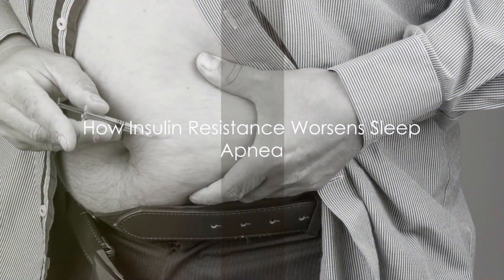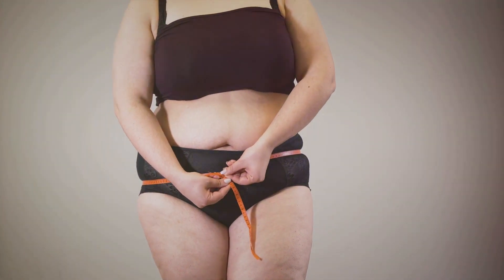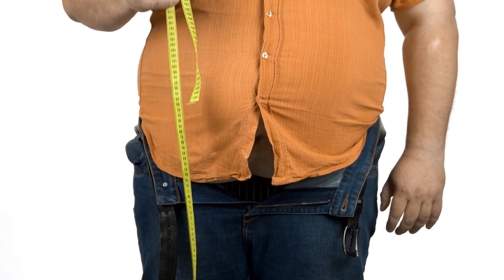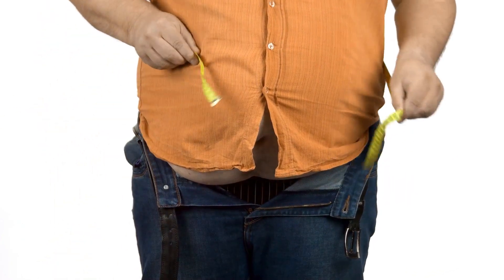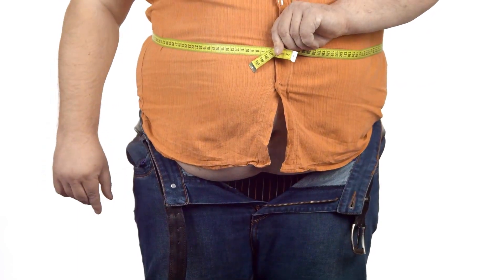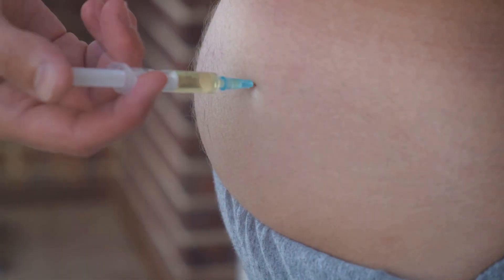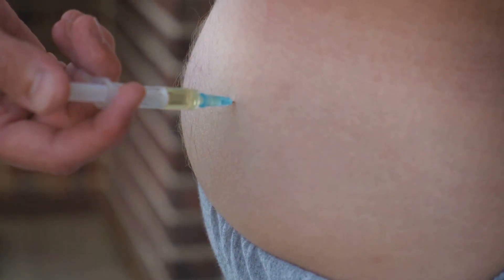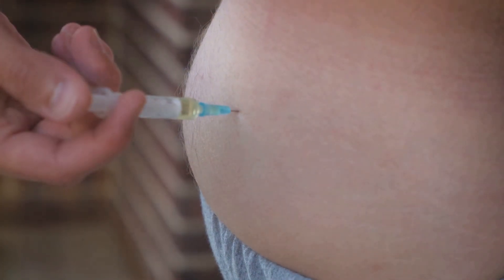The relationship is not a one-way street. Insulin resistance can also worsen sleep apnea, particularly through obesity, which is often linked with insulin resistance. Excess weight, especially around the abdomen and neck, can obstruct the airway, increasing the risk of OSA. Chronic low-grade inflammation associated with insulin resistance can also affect upper airway muscles, making airway collapse during sleep more likely.